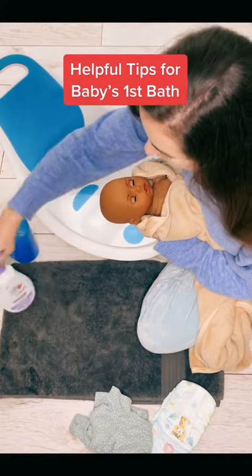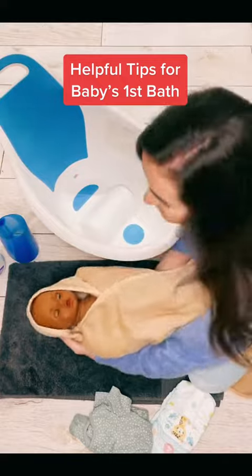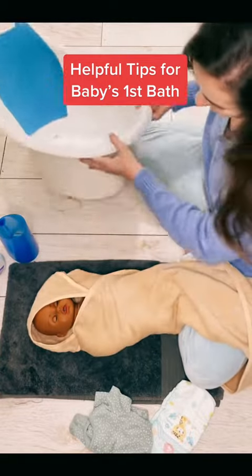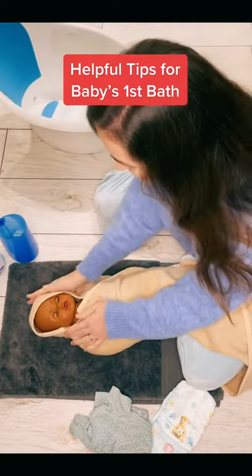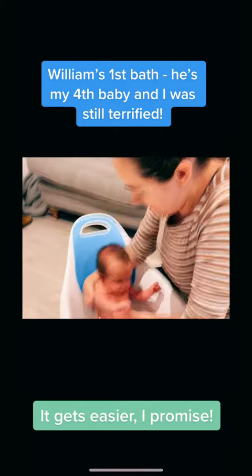My little ones always fall asleep at this point — something about the water and the sounds it makes. Keep baby nice and snuggled. As you can see, for William's first bath, I was terrified.